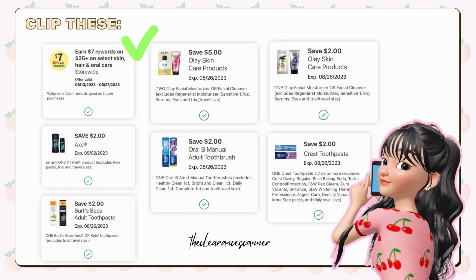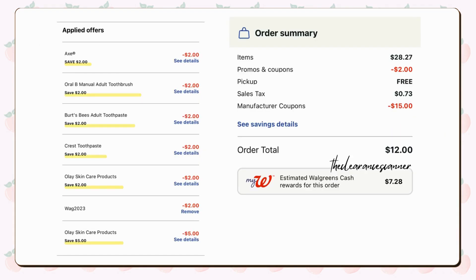Clip this digital booster, the $2 Axe digital coupon, $2 RLB digital coupon, $2 Burst Bees digital coupon, $2 Crest toothpaste digital coupon, $5 off Olay digital coupon, and the $2 Olay digital coupon. Your subtotal will be $28.27. Use the promo code WAG2023 for an additional $2 savings, then minus the total coupons of $15. You're left to pay $11.27 plus tax.